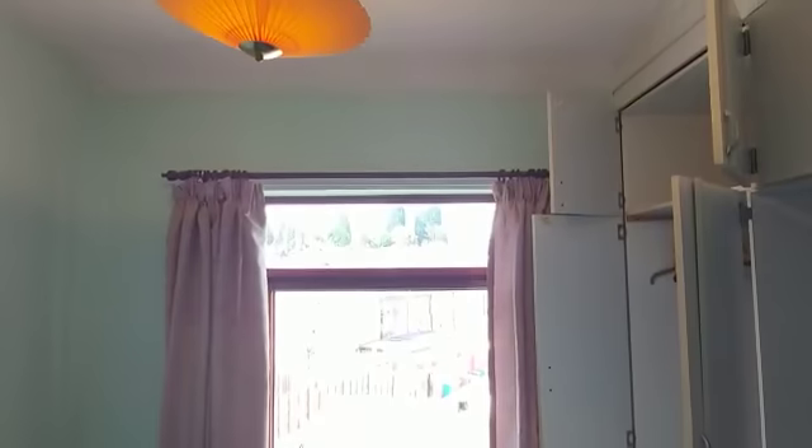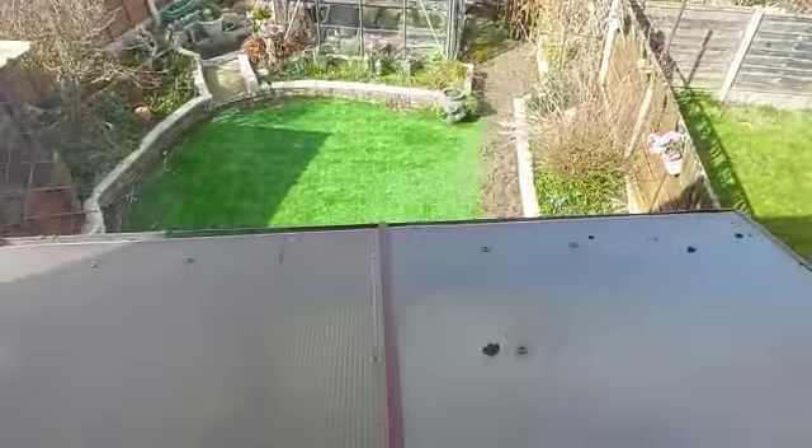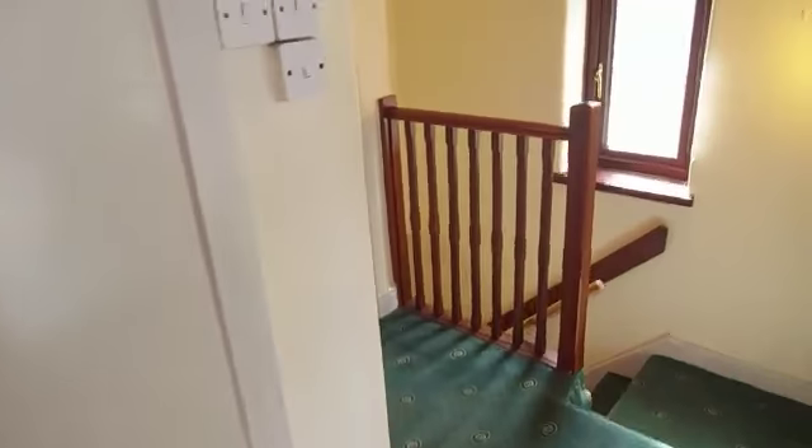Tank for the boiler and some storage. Now let's head into bedroom two — overlooking the lovely rear. And that's the roof to your extension. Decent size double bedroom.